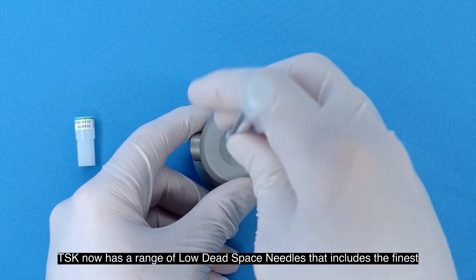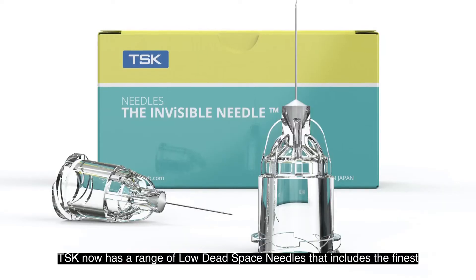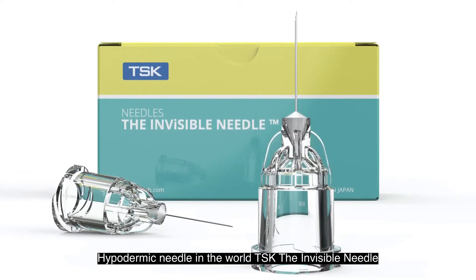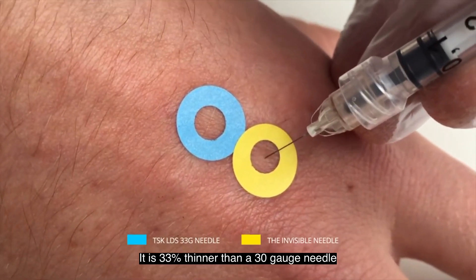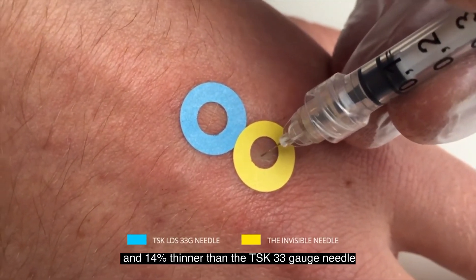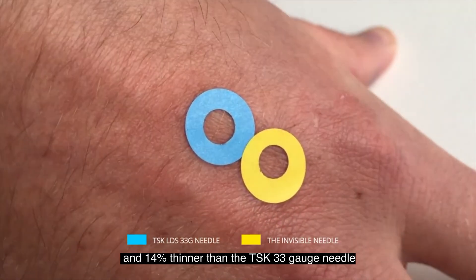TSK now has a range of low dead space needles that includes the finest hypodermic needle in the world, the TSK invisible needle. It is 33 percent thinner than a 30 gauge needle and 14 percent thinner than the TSK 33 gauge needle.